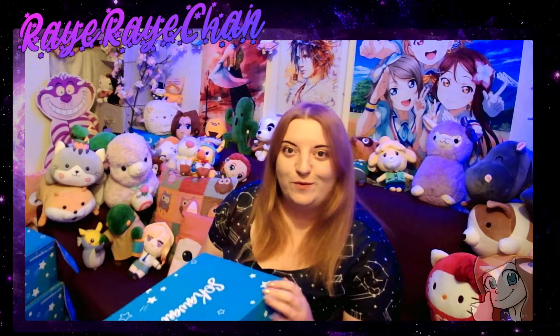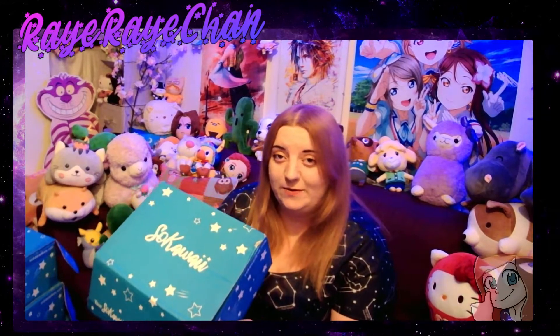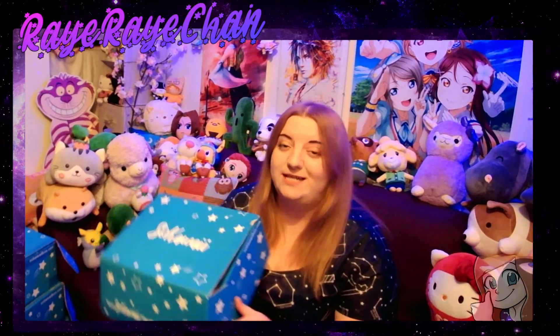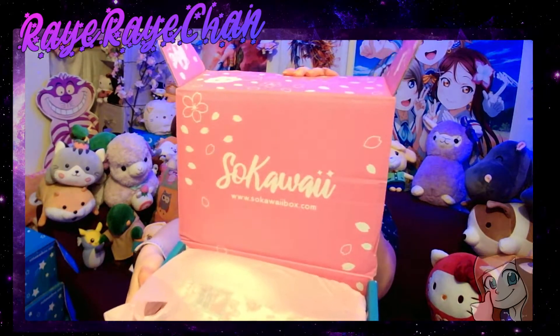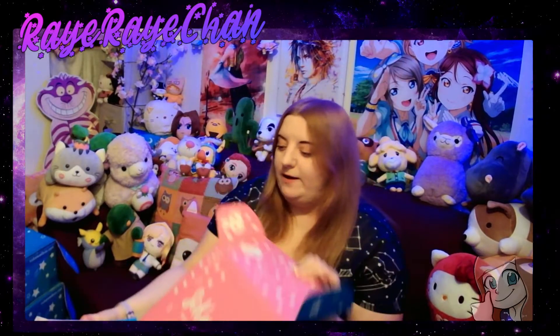I've never done four in one go. I'm not sponsored, but if So Kawaii wants to, let me know! If you're looking at subscribing to So Kawaii, hopefully by seeing four unboxings at once you can get a good sense of what you're going to get. These boxes are from Japan — cute kawaii goods. Go check out sokawaibox.com.